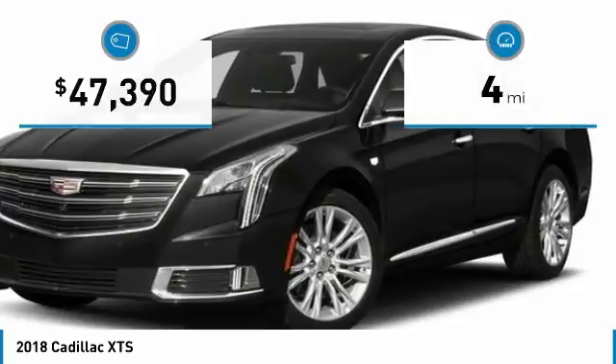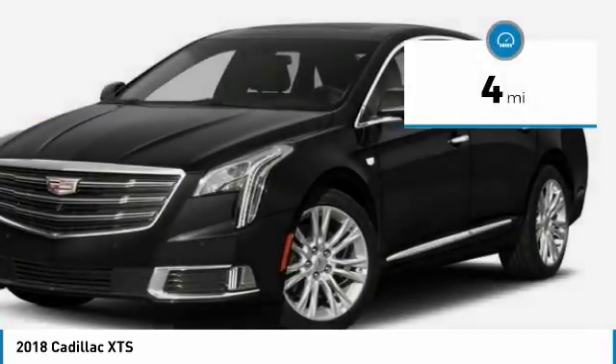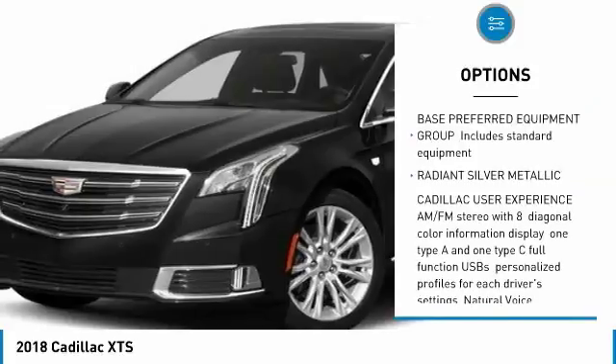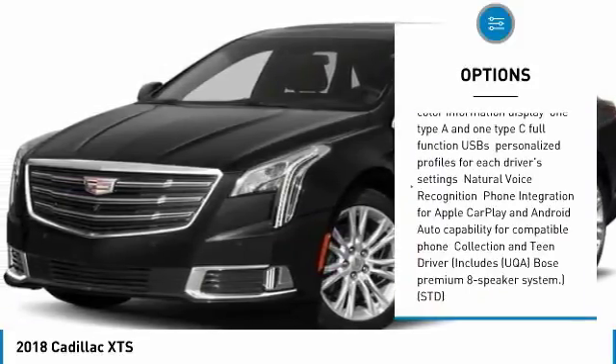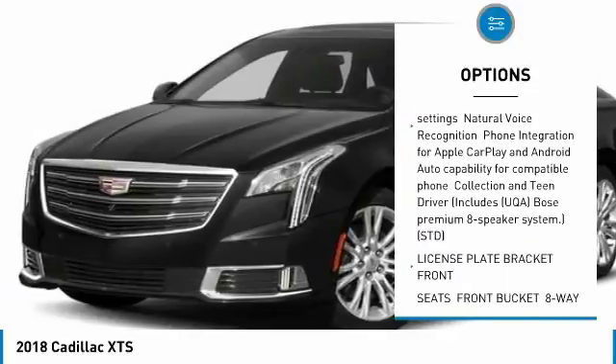This vehicle has less than 100 miles. Here are some of this vehicle's great options: keyless entry, anti-lock braking system, steering wheel audio controls, power passenger seat, and remote engine start.